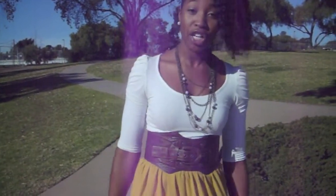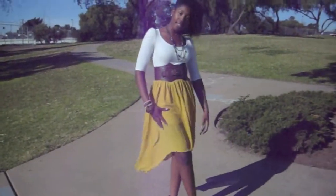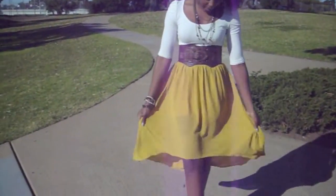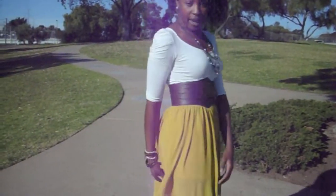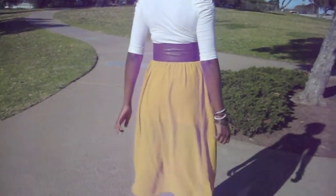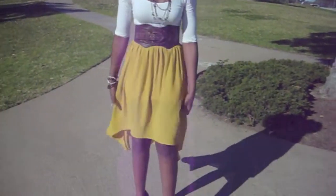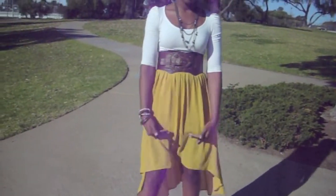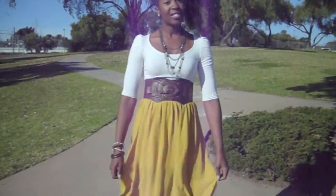Hi guys, I'm here with another outfit of the day — this is a church look that you can wear, like a simple church dress. First I'm gonna start off with my skirt. It's a mustard yellow color, shorter in the front and longer at the bottom, and it flares out. It has a sheer underlayer. I got this one from Forever 21.